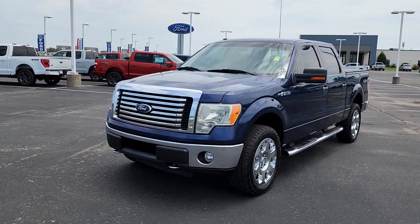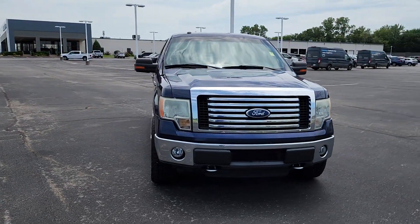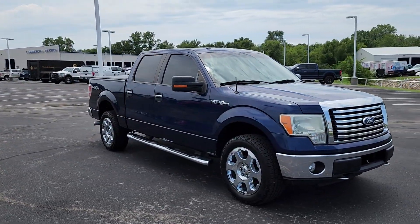Get a feel for the 2010 Ford F-150. This rugged F-150 is ready for work, off-roading, or a little R&R.